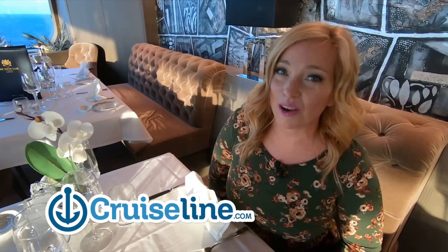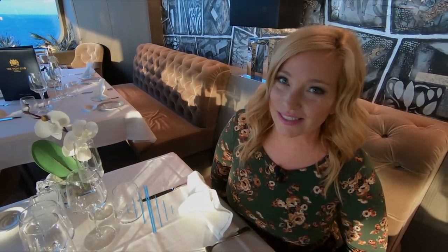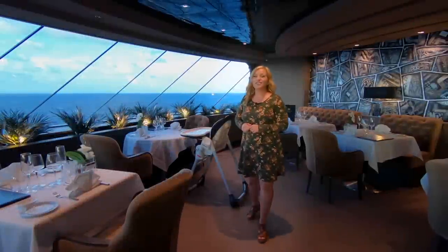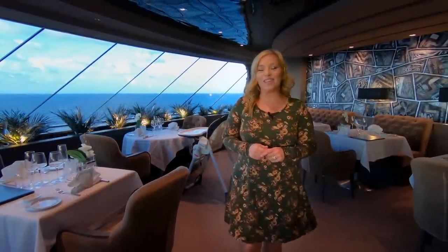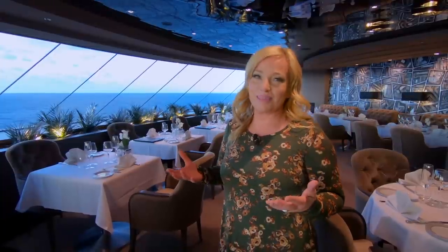Today's vlog from MSC Maravilia is brought to you by CruiseLine.com, where you can find reviews, tips, and photos from real everyday cruisers. Hey cruisers, I'm Sheri with CruiseTipsTV and welcome aboard the beautiful MSC Maravilia. Before we get into today's food slideshow, we want to tell you just a little bit about how dining works here in the Yacht Club.